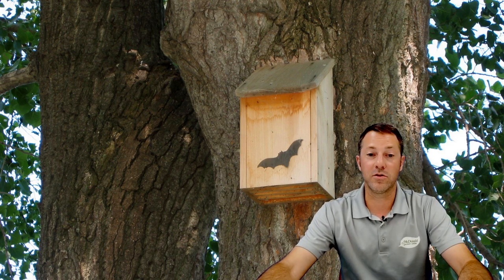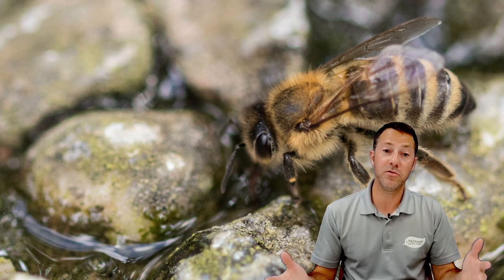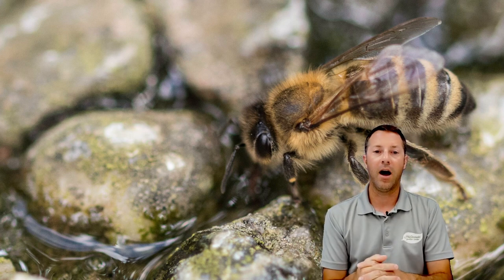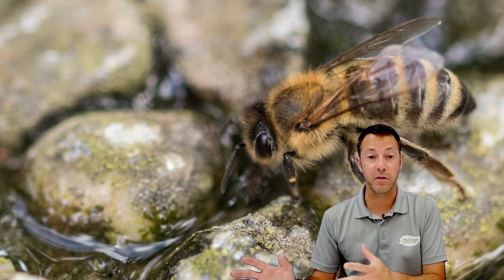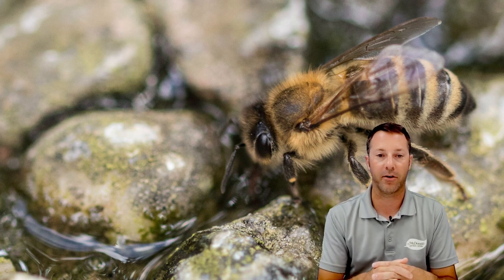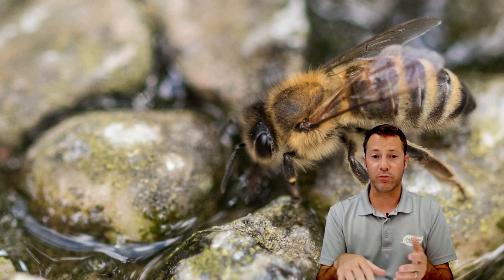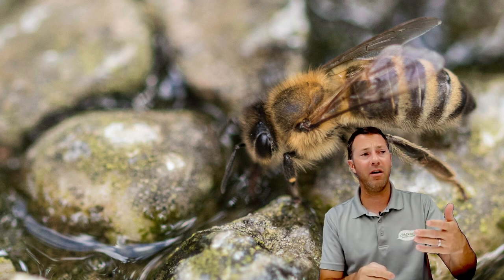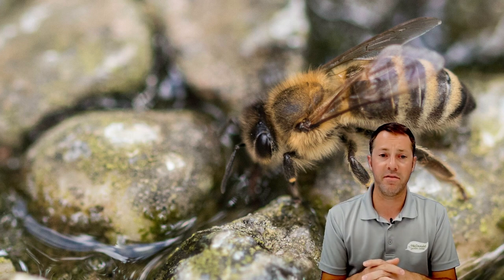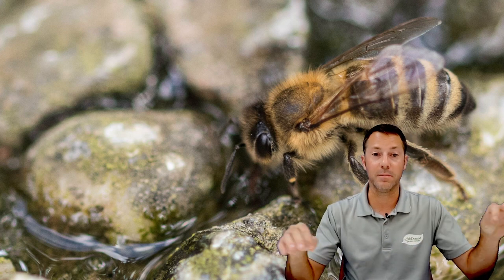Bees and butterflies drink water — they do need a water source. A bee bath is one of my favorite things to set up. Take a clay saucer, put some rocks in it in one layer, and fill it with water. Change out the water every two to three days — literally takes no time with a watering can or hose. Bees like to sit on the rocks and drink water from between the cracks. It's a great thing to do to help them get a little water source.